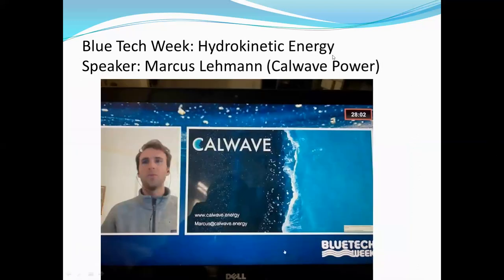The other session I went to that I found really interesting was the hydrokinetic energy session, where about four different speakers talked about each of their company's ways of harnessing ocean energy. Marcus Lehman is a part of Cal Wave Power, and they came up with their own technology for harnessing waves. They talked about how it was an extremely useful renewable energy source and how this could be part of the answer to getting off fossil fuels and switching over to renewable energy, since right now there isn't enough renewable energy in place to support all the energy needed by people.